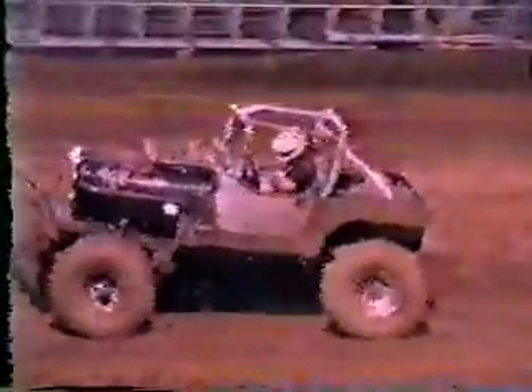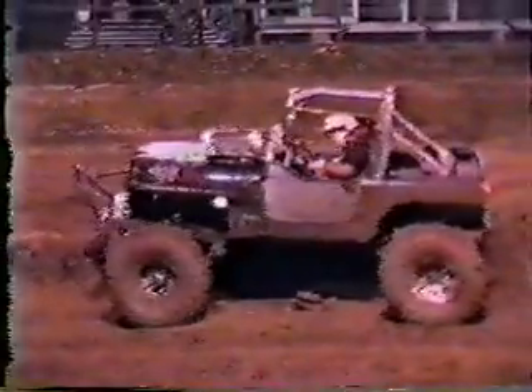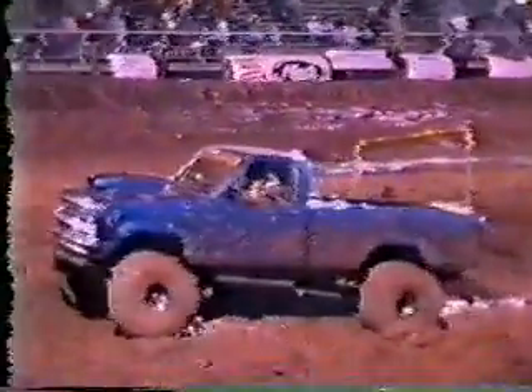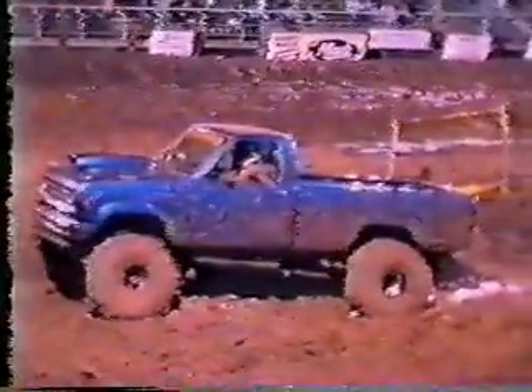All the way! There it goes! Whoa! Look out here! I like it!